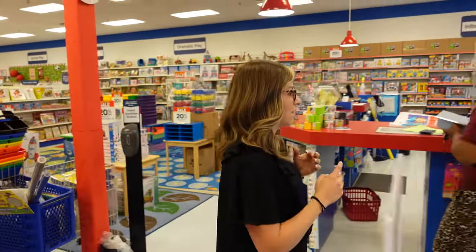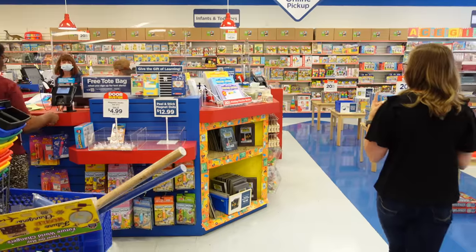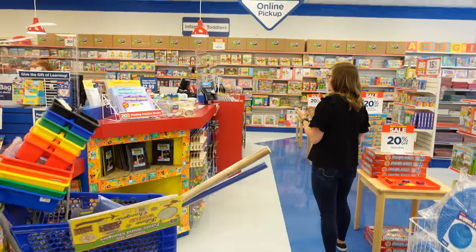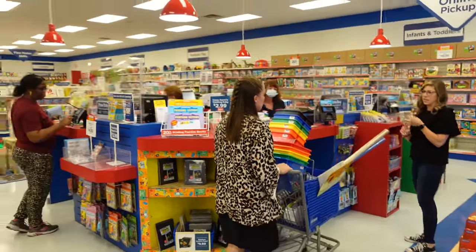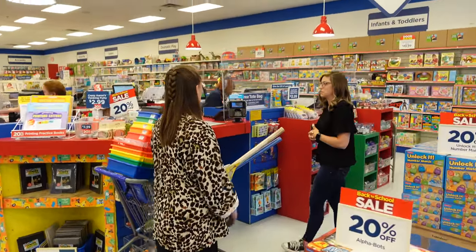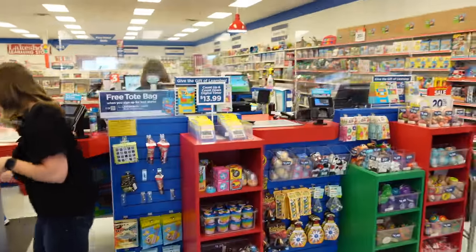The number one thing my first year was focusing on classroom management, and then after that I started focusing more on the content — like working with students in small groups, differentiating, that kind of stuff. Pick one thing to focus on, because otherwise you're trying to do all the things and you can never do all of the things.